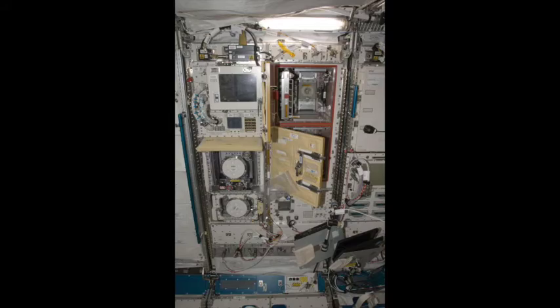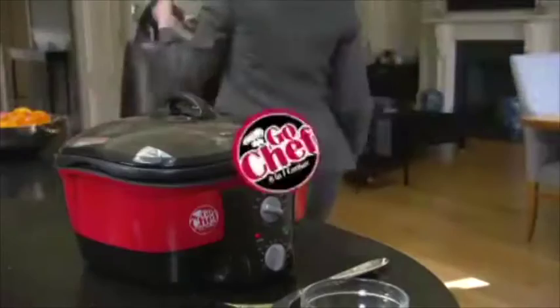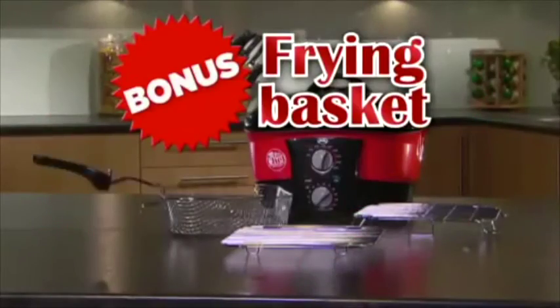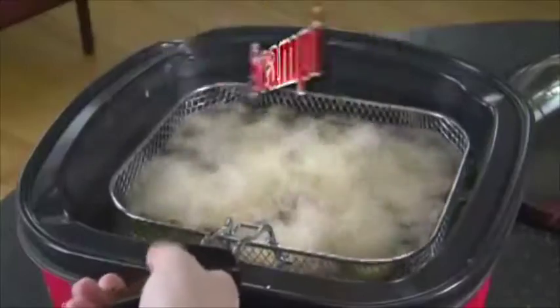You'll also get this steam rack, perfect for cooking vegetables. And you'll get the low rack for roasting. But wait — as a bonus, we'll also include this basket for flash frying, so you can make your very own scampi or classic chips.